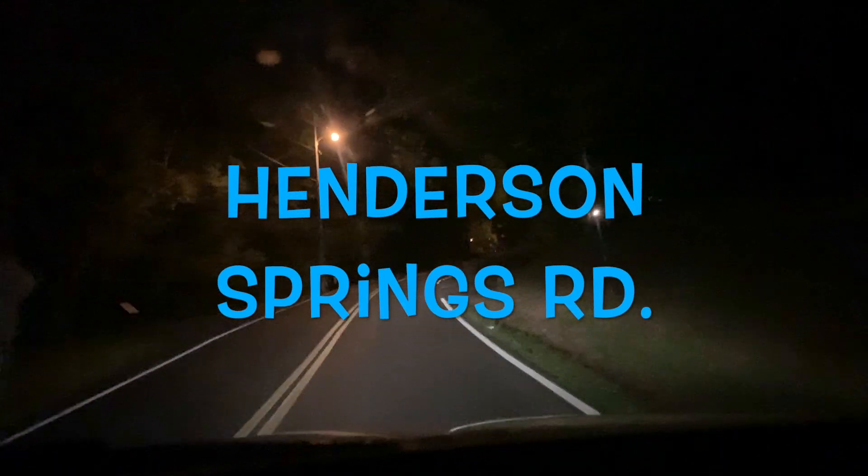This is the back road headed to - actually Walmart, not Dollywood. Walmart.